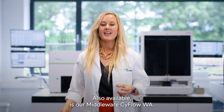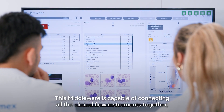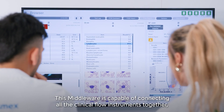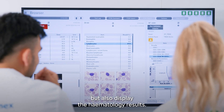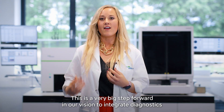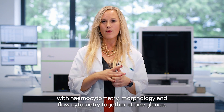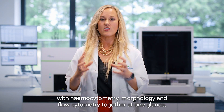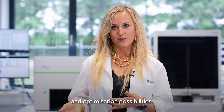Also available is our middleware PsyFlow WA. This middleware is capable of connecting all the clinical flow instruments together, but also displays the hematology results. This is a very big step forward in our vision to integrate diagnostics with hemocytometry, morphology, and flow cytometry together at one glance. As you can hear, I'm getting very excited about our flow cytometer and its optimization possibilities.